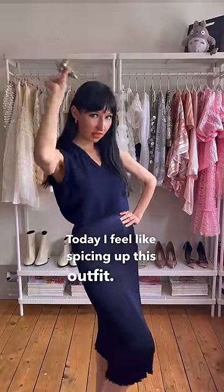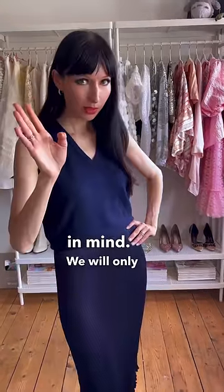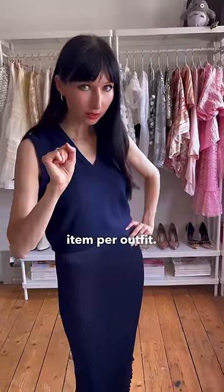Today I feel like spicing up this outfit. Let's do it. I've got two options in mind. We will only be using one accessory item per outfit — that's all we're getting.